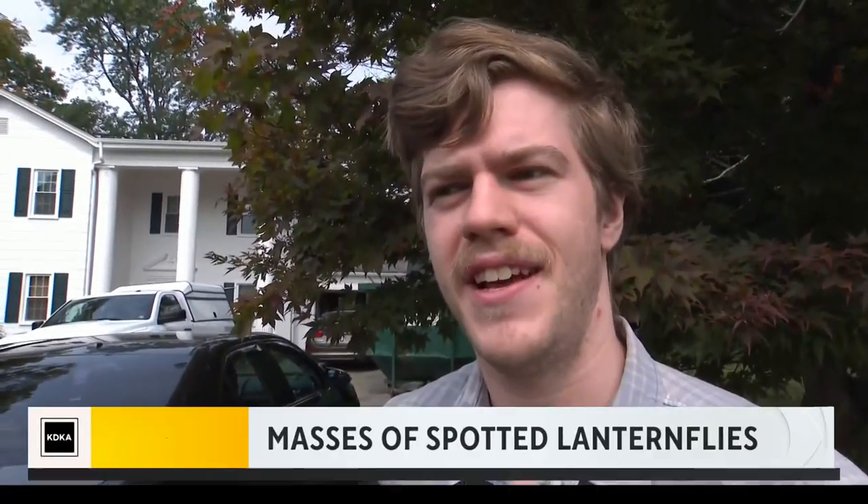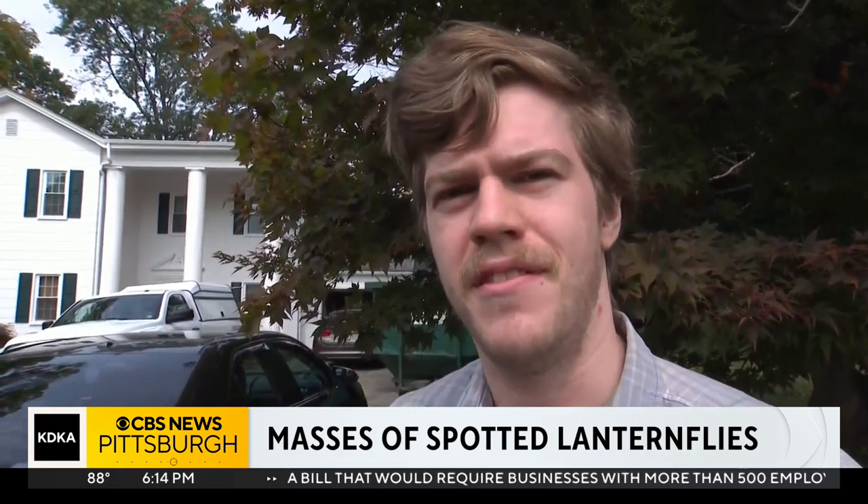They're a hassle. They're all over the place. I haven't ever been bit on by them or anything, but they're weirdly aggressive — like they jump at you.